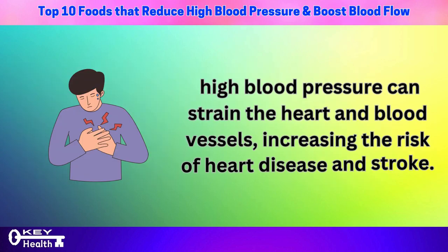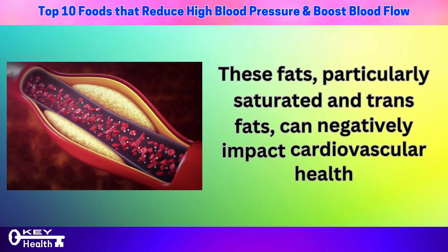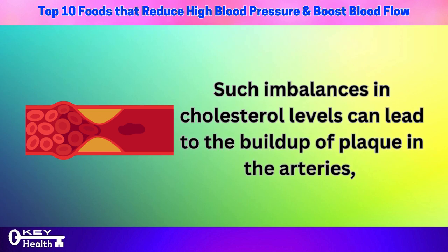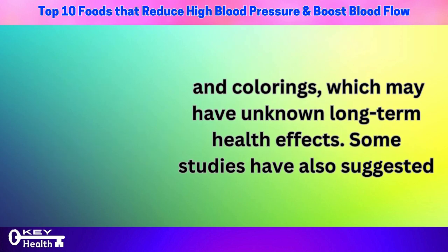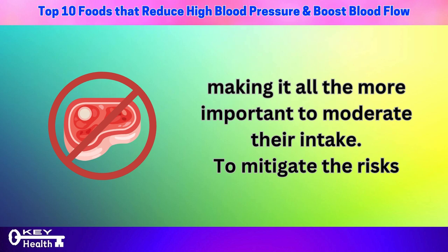Over time, persistently high blood pressure strains the heart and blood vessels, increasing the risk of heart disease and stroke. In addition to their high sodium content, processed meats are also known for containing unhealthy saturated and trans fats, which can raise levels of bad LDL cholesterol and lower levels of good HDL cholesterol, leading to plaque buildup in the arteries and further elevating blood pressure. Beyond sodium and unhealthy fats, processed meats may contain other additives such as preservatives, artificial flavors, and colorings, with unknown long-term health effects. Some studies have suggested a potential link between processed meats and an increased risk of certain cancers.